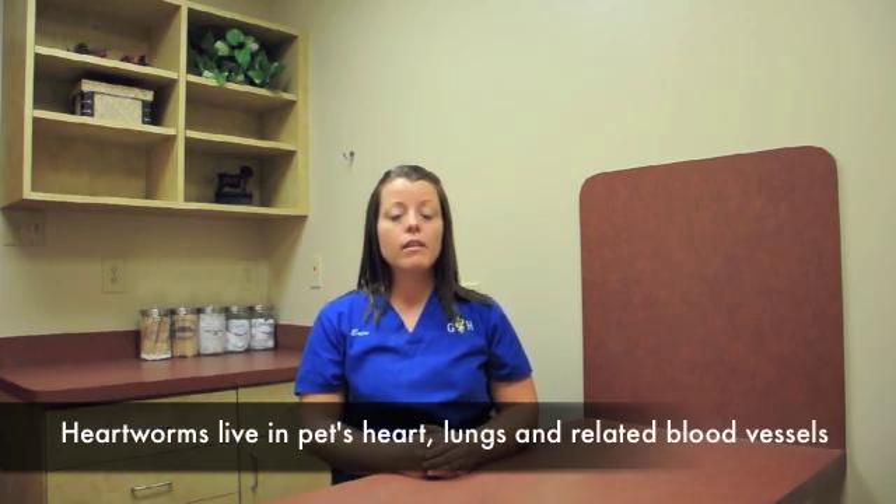Once your dog becomes infected with heartworms, if it's not on a monthly prevention, what can happen is, as time goes on, these larvae will be allowed to mature into adult worms, which then reside in your dog's heart, lungs, and the relating blood vessels. Once that happens, it can inflame the heart's walls and cause it to be enlarged, and can eventually cause congestive heart failure, where the heart stops working — and the next step is, it's fatal.